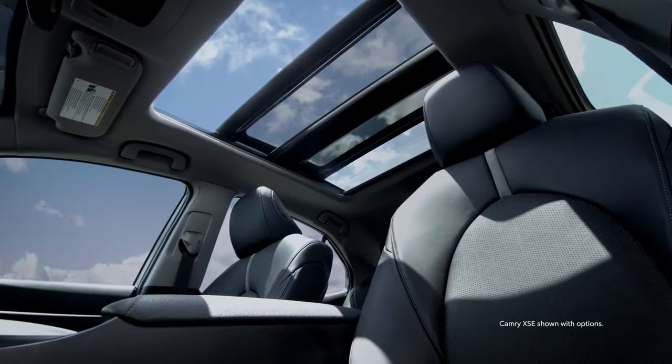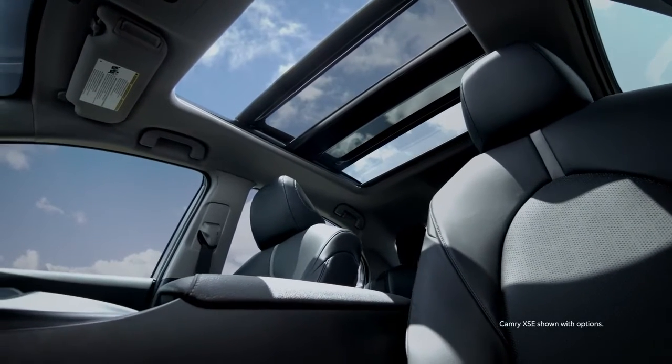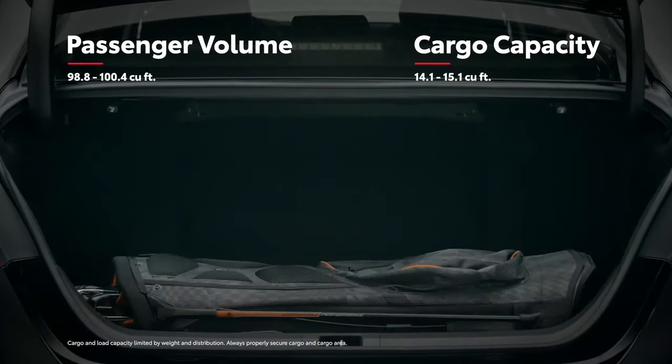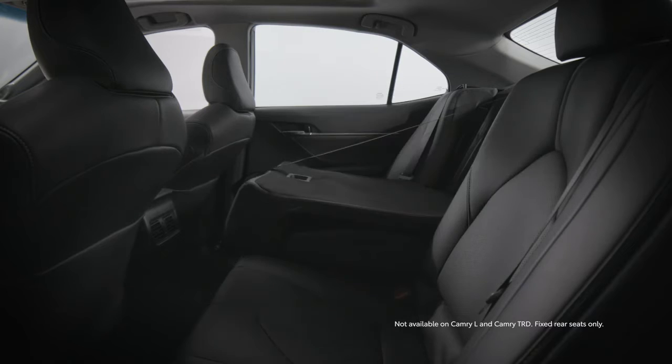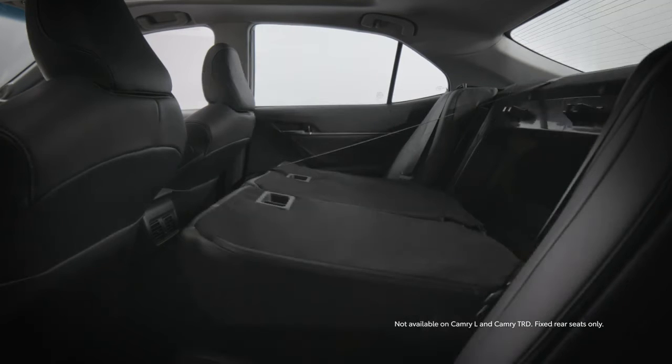Of course, Camry's interior also has all the modern amenities you've come to expect, as well as ample passenger and cargo capacities, especially when the available 60-40 split rear seat is folded down.